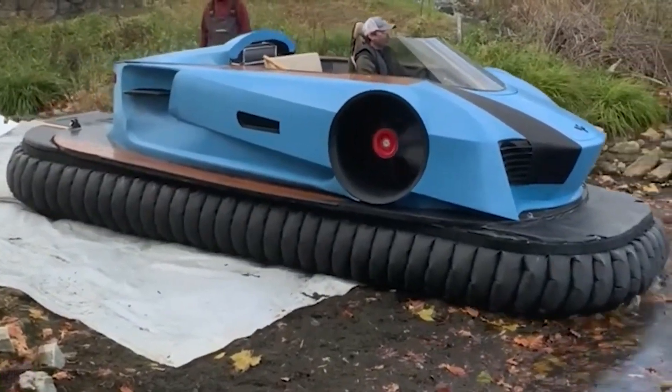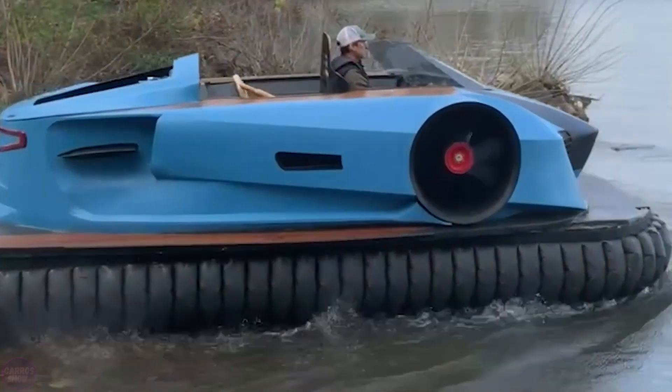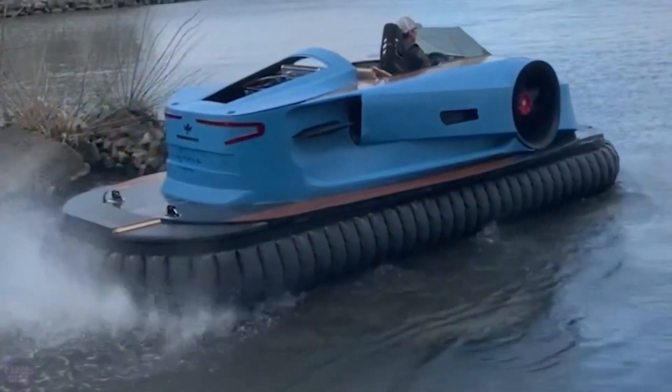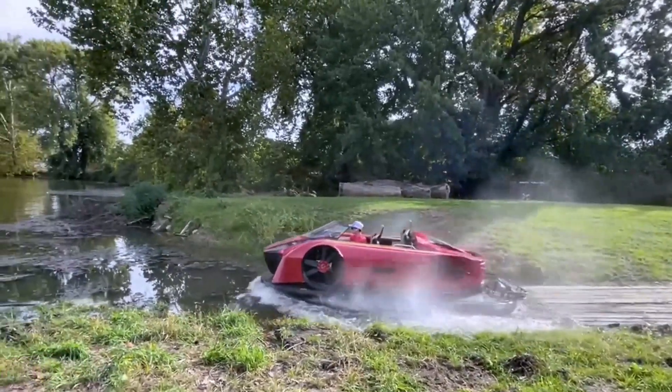Up to three passengers can get an unforgettable experience of driving a sports car on water and on land at the same time. They can bring various equipment, which can be stored in the cabin or fixed on the side decks. The total weight should not exceed the maximum payload of 226 kilograms.